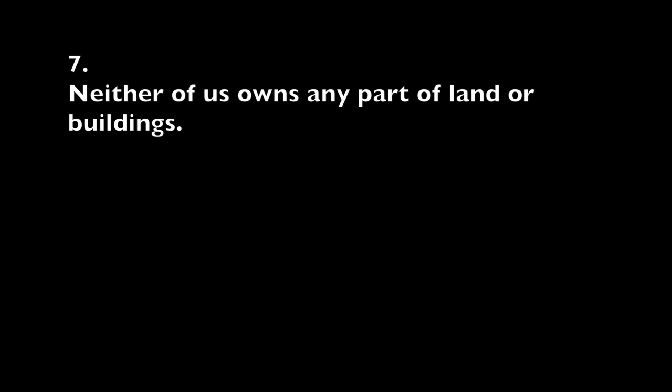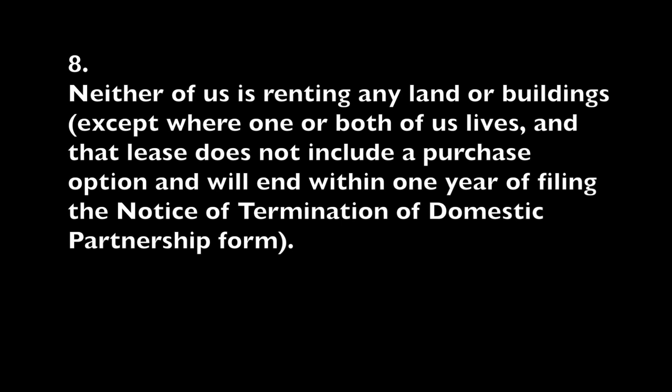7. Neither one of you owns any part of land or buildings. 8. Neither one of you is renting any land or buildings, except where one or both of you live, and the lease does not include a purchase option and will end within one year of filing the notice of termination of domestic partnership form.